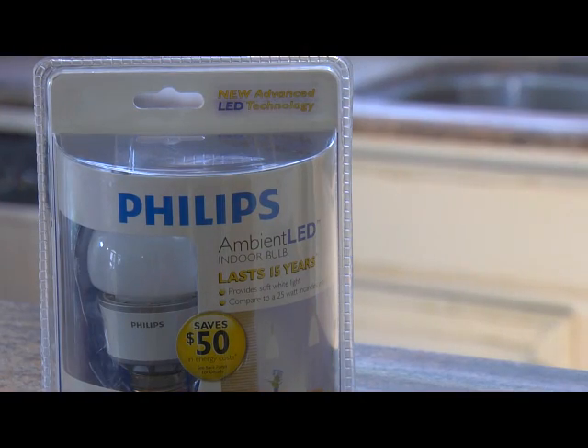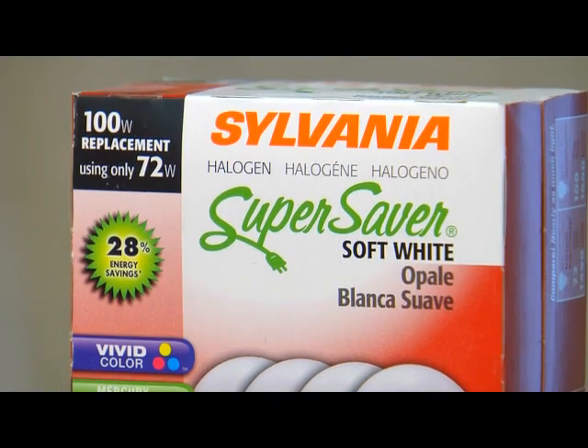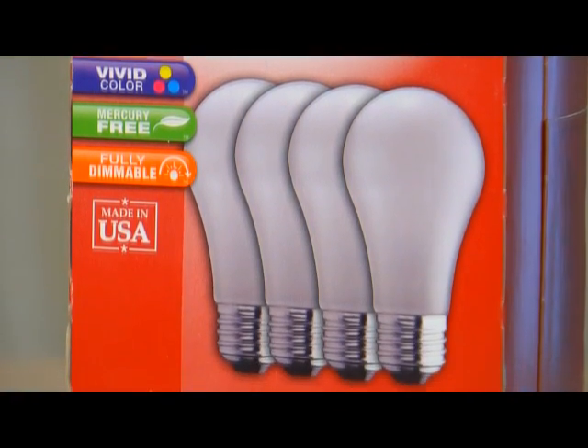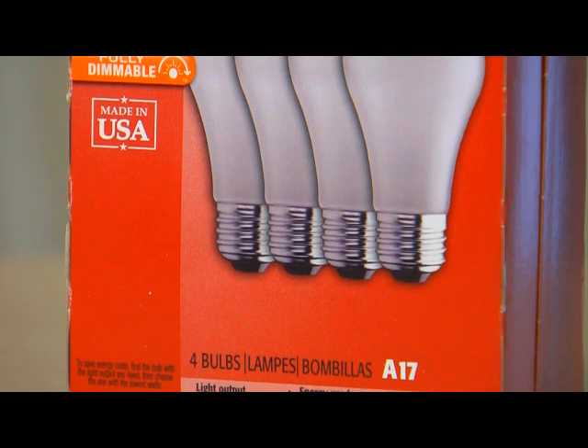LEDs are at least 75% more efficient. They are pricey but can last about as long as a traditional mortgage. A new energy efficient halogen incandescent bulb costs about $1.50 and has the same look and light as the old bulbs.